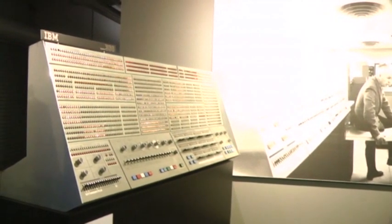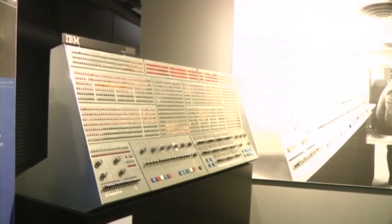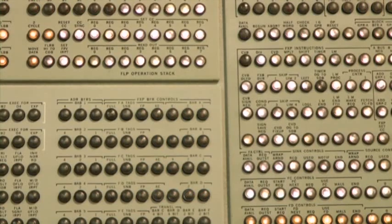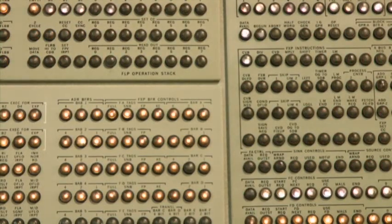And we have a live presentation of that. And then we have an IBM console, the 360-91 — only 15 of them ever made, 13 of them sold. It was for high calculations. NASA had one.